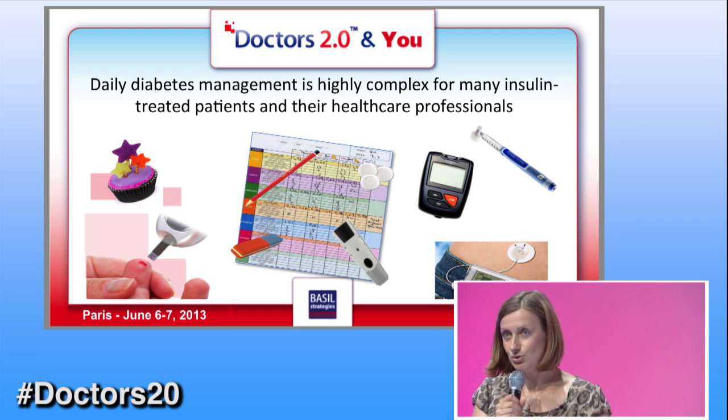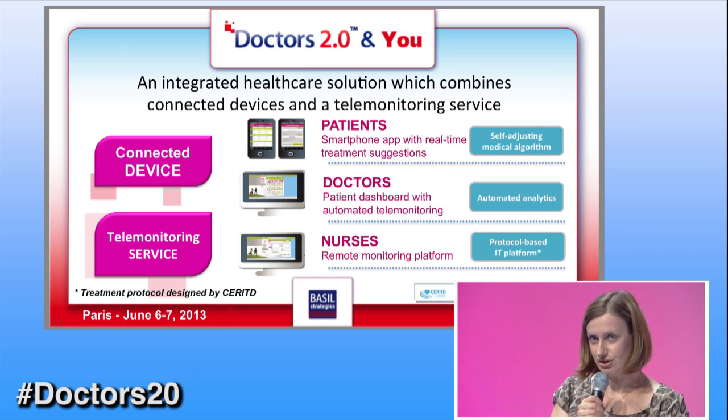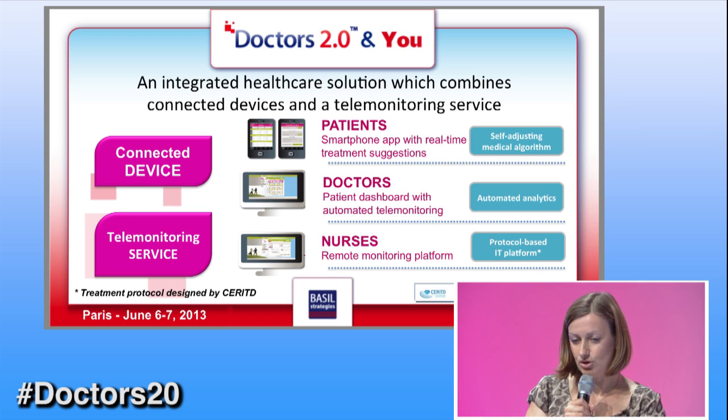The solution I'm presenting to you today is composed of three blocks. The first block is for the patient and it's a mobile application — it can be downloaded in France from the App Store or Google Play. It includes an electronic logbook, but it also includes something that allows calculation of doses. It works for both rapid insulin and long-acting insulin. And it goes way beyond this because it also includes a medical algorithm that has been developed specifically to adjust the initial doctor's prescription as the patient uses the application.